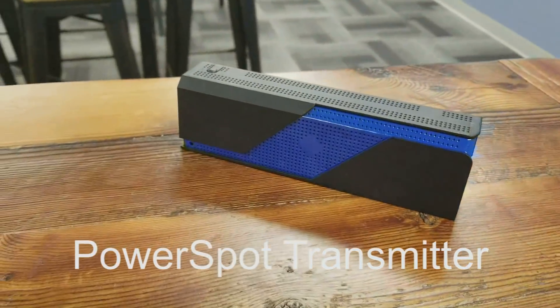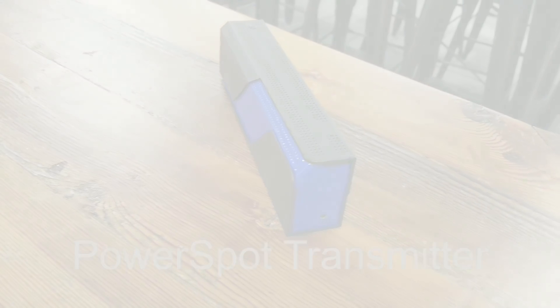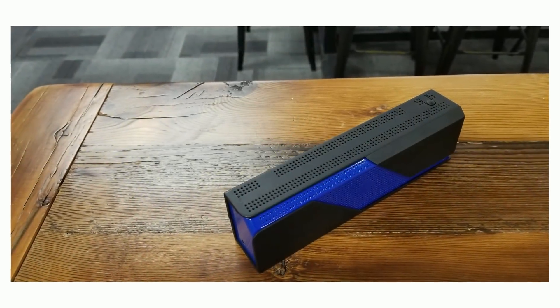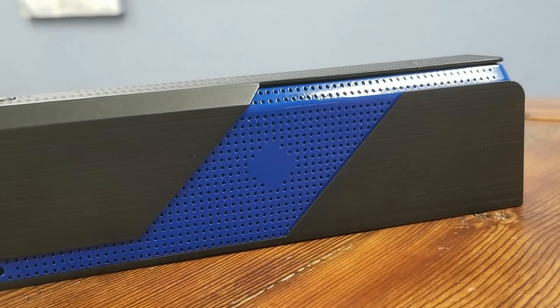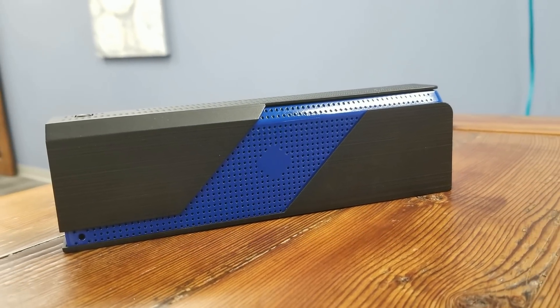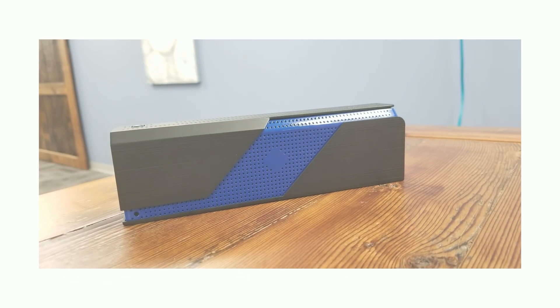We invite you to visit us this year at CES booth number 40268 to see demos of distance charging in action. We'll be showing our Power Spot transmitter, including a version that incorporates both Qi charging and RF distance charging, headphones, RF rechargeable phone cases, smart cards, smart clothing, and much more.